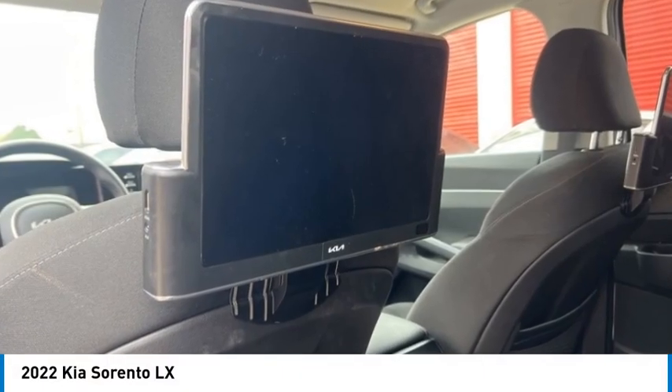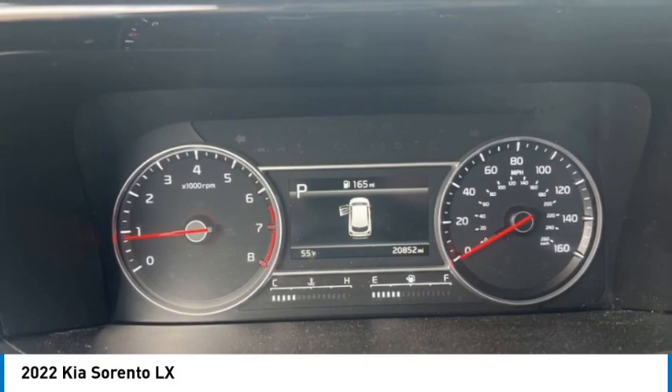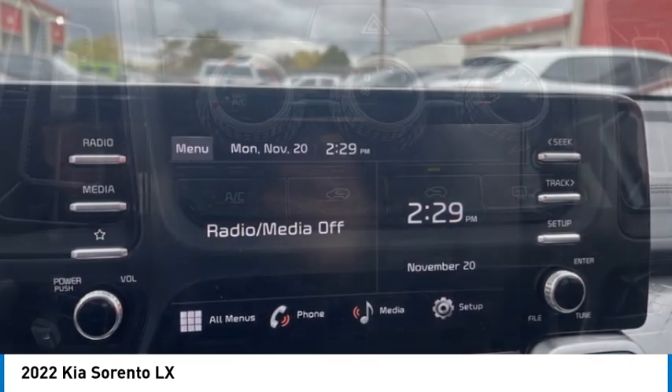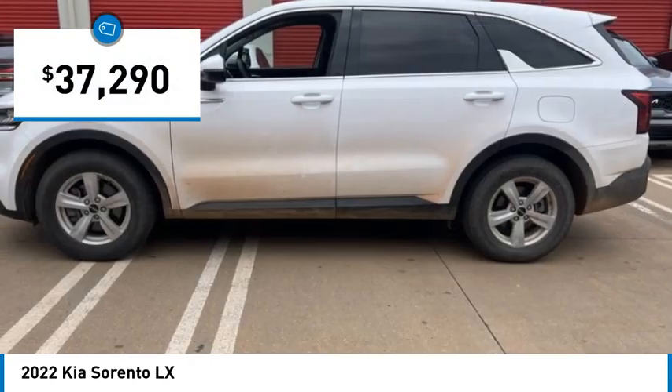We are pleased to show you the 2022 Sorento. The Kia Sorento is a comfortable riding, powerful compact SUV loaded with impressive standard features. Take one look at its stylish, sleek design and you'll want to cross over to a Sorento — and it is priced below $40,000.